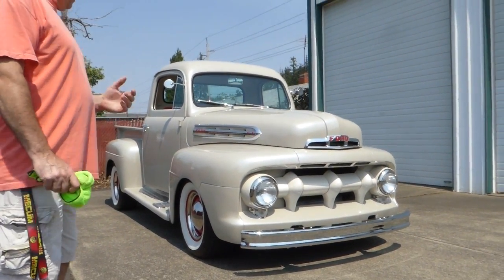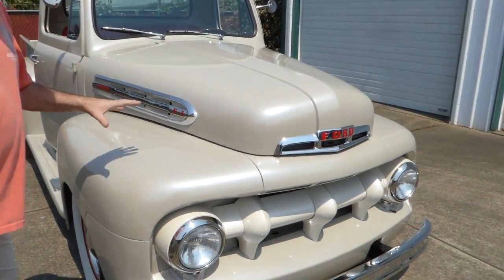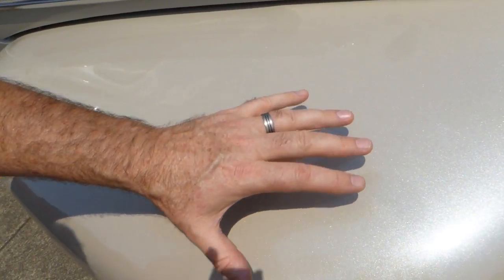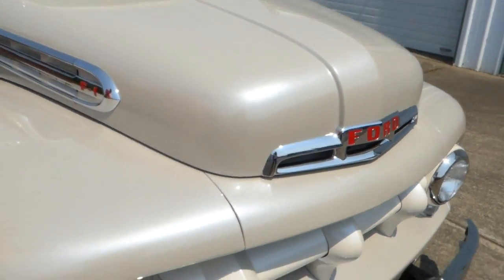The first thing we see is the paint. This is called McKenna Sand — sort of a beige — but take a look at the metallic you can see in that. This is a Charlie Hutton brand paint. Charlie Hutton, if you don't know who that was, was Boyd Coddington's painter. He has his own shop and has developed his own paint and colors, and this is one of them. Very nice, beautiful base coat, clear coat.